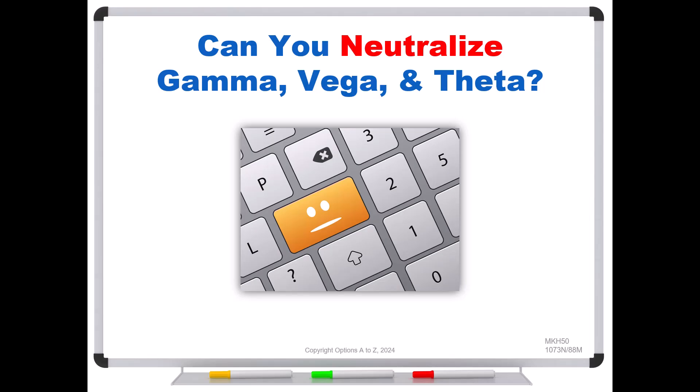Welcome back. Happy Wednesday hump day to everyone. I got an email from one of our traders asking a really good question: can you neutralize gamma, vega, and theta — and can you do all of them at the same time? It's a really good question, and the answer is, in most cases, it depends. So what does it depend on? Let's go find out.